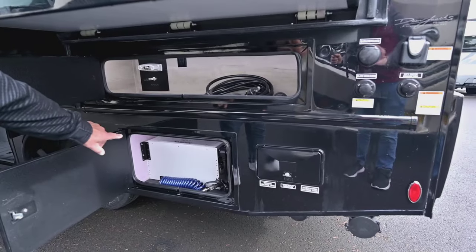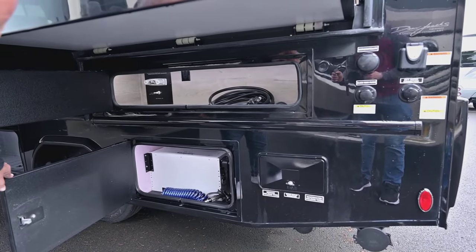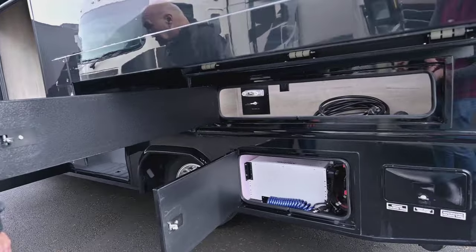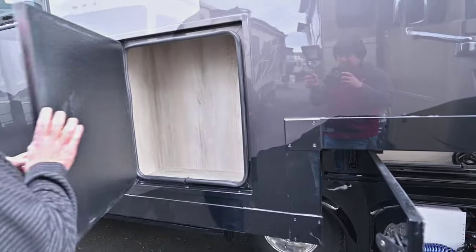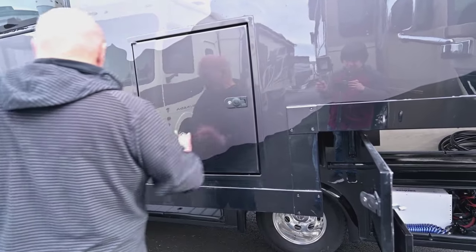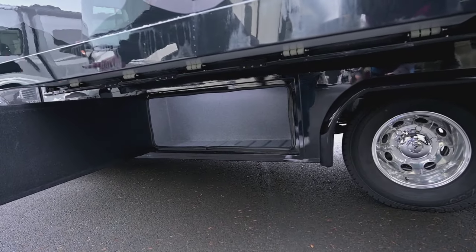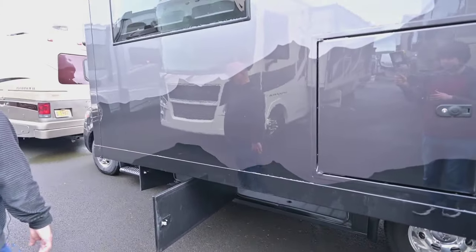This is your lithium battery package in here, and that's why you don't have to have a generator. That's just more storage up there, and there's an outside shower. Down here, there used to be generators and things — now it's just storage, because your battery pack and your solar takes care of what used to be a generator.